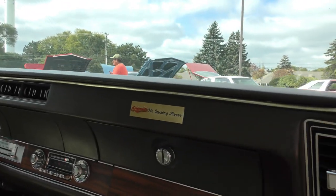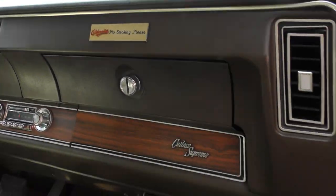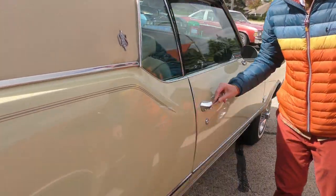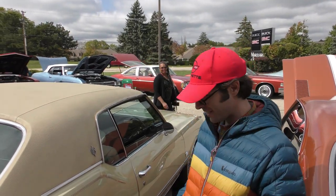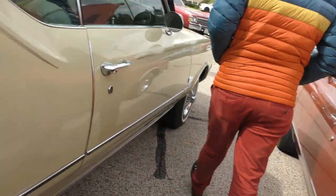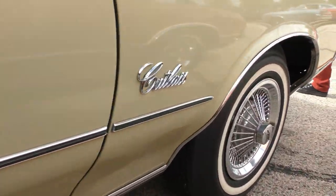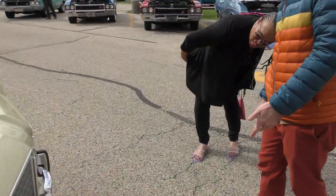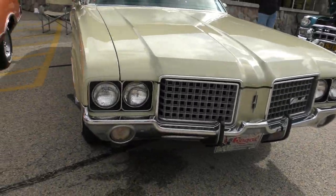Oldsmobile. No smoking, please. Wow, you don't see that every day. Cutlass Supreme. Especially considering the car was from North Carolina, which was tobacco country, to find a no-smoking placard on it. That plate was just from a member of Congress from North Carolina, because the car is originally from North Carolina. And Regal Oldsmobile is the dealer it came from.